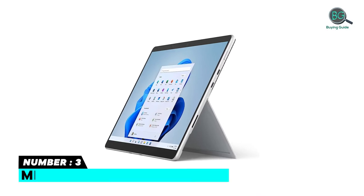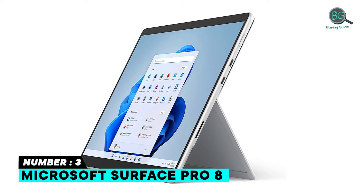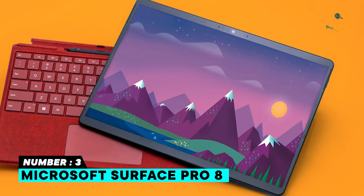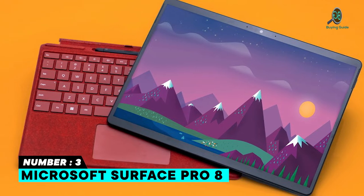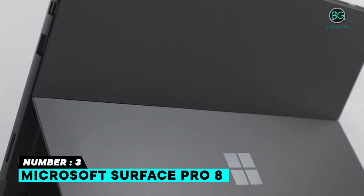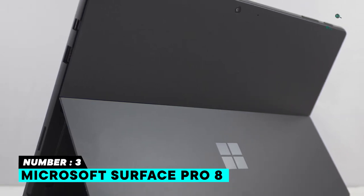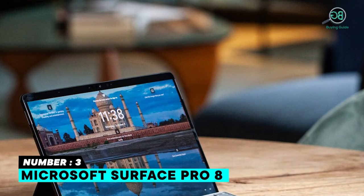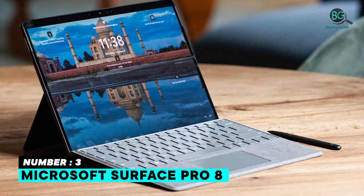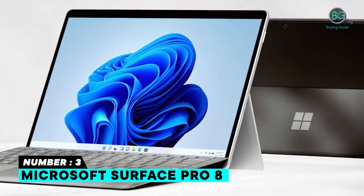Number three: Microsoft Surface Pro 8. Key features include a fast refreshing 120Hz screen, long battery life in 60Hz mode, premium design, comfortable typing experience, and Thunderbolt 4 support. It also offers an improved split-screen experience in Windows 11, modern design with thin bezels and a larger display, superior 1080p webcam, two USB-C ports with Thunderbolt 4 support, a well-implemented kickstand, and user-accessible SSD.